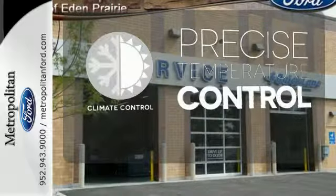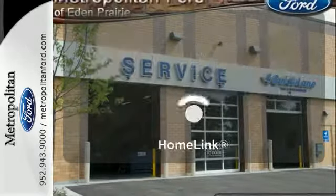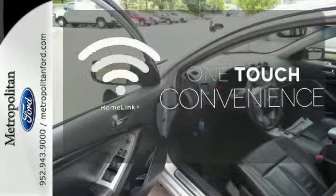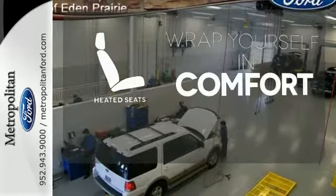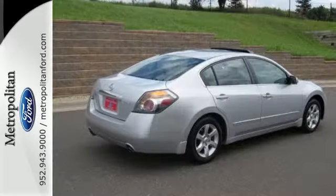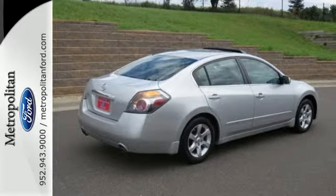Select the perfect temperature with the climate control. With HomeLink, one touch makes your arrival as welcoming as if you'd never left. Warm off the chills with the heated seats. This is everything you want in a car. Come see it today.